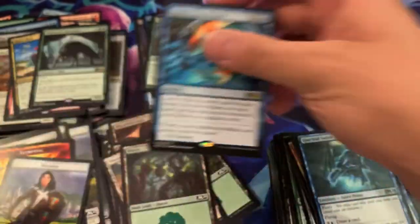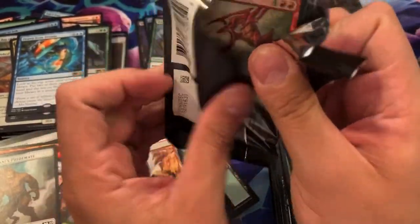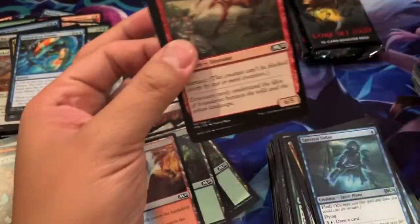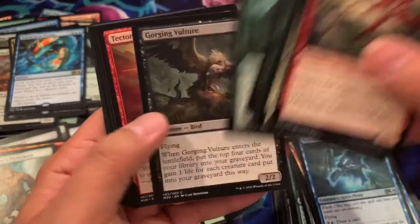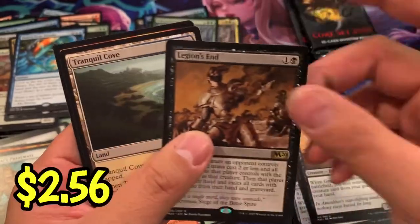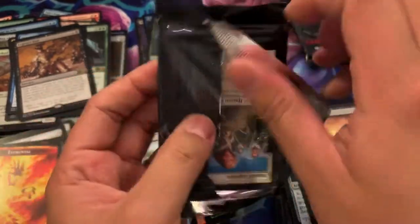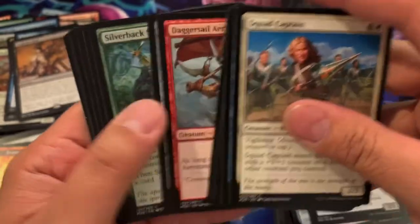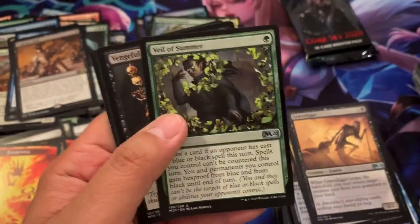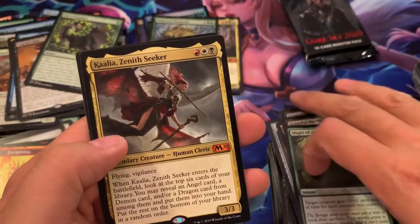Dawn from Dreams. Three more packs. Leyline of the Void — Chandra — one of those. Let's see what we got. Legion's End — which isn't too bad. Used as a board wipe at the beginning of games. Another Veil of Summer. And we got Kalia Xenis Seeker for our fourth Mythic!